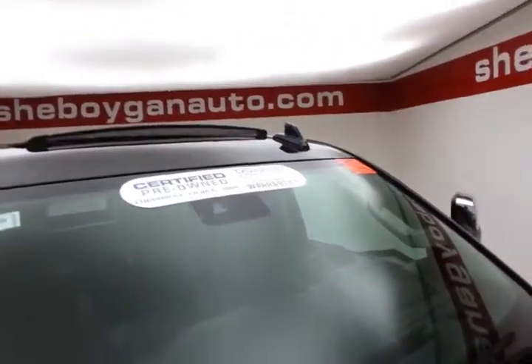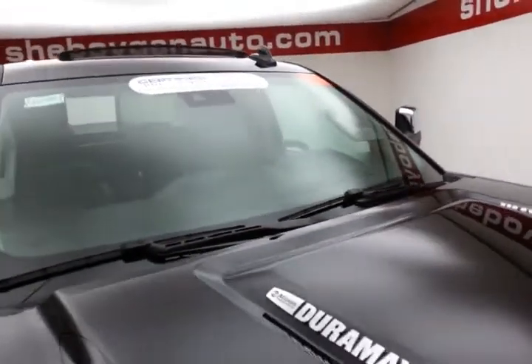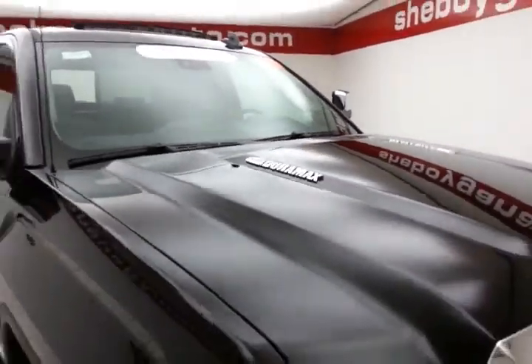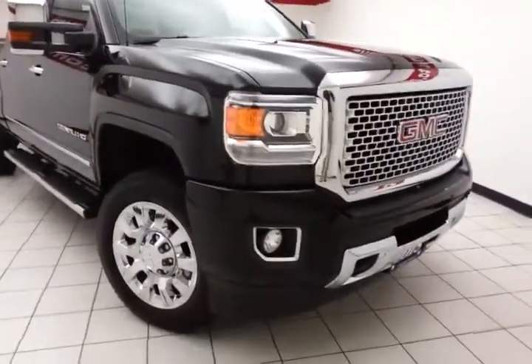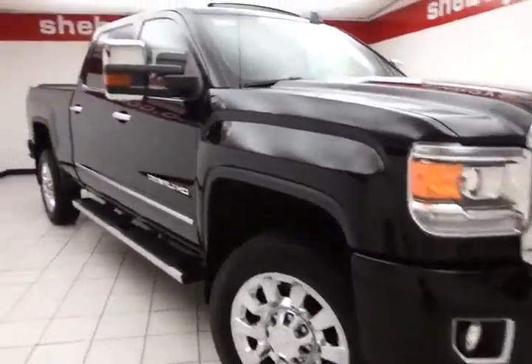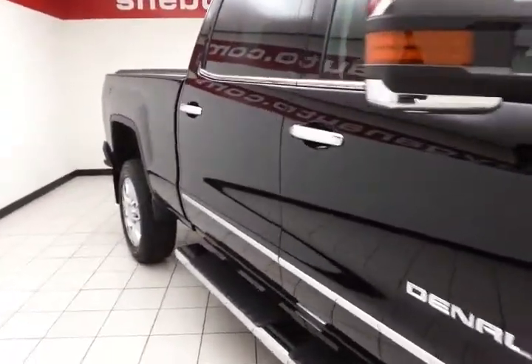To be GM certified, a vehicle goes through a very strict 172-point inspection, giving you the balance of a three year, 36,000 mile bumper-to-bumper and a five year, 100,000 mile powertrain warranty. Plus you receive an additional 12 month, 12,000 mile bumper-to-bumper warranty, and two years or 24,000 miles worth of scheduled maintenance.